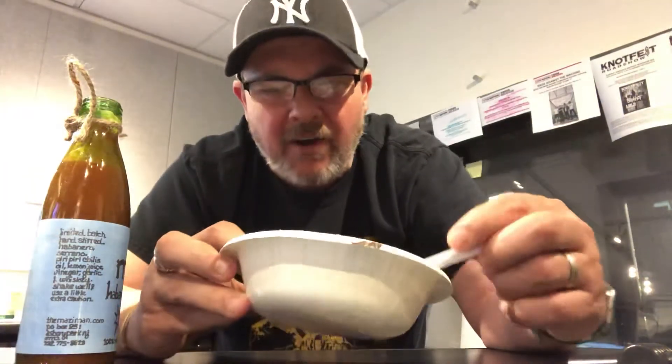100% recycled packaging, by the way — you gotta love Asbury Park. Shop local, stay safe. Carrot — you taste carrot. You taste ginger, garlic, back-end heat. This stuff is so damn good and it's hot, so it'll go a long way. It'll last you a while.